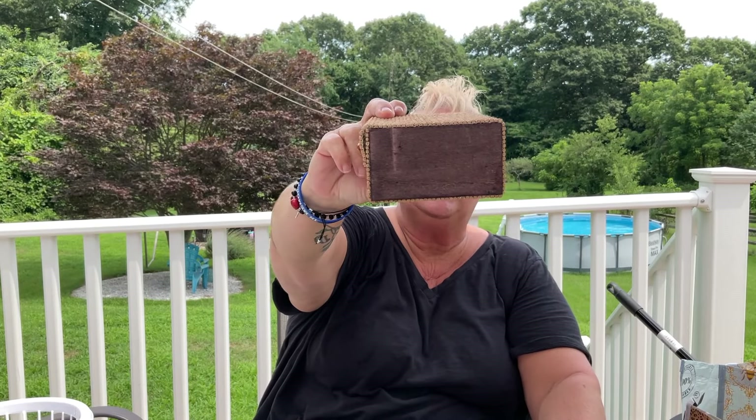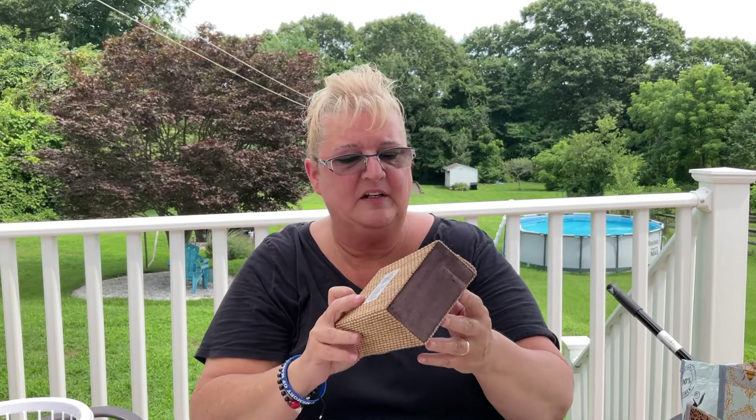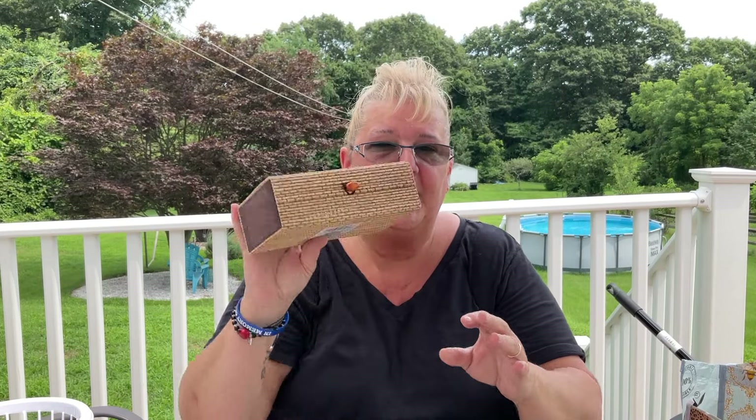I did pick up one of these bamboo boxes — I think this is the largest size. The reason I picked it up is because I have a retirement party to go to and I want to put scratch-off tickets in here, because the woman loves scratch-off tickets. So I'm going to fill this with scratch-off tickets for her.